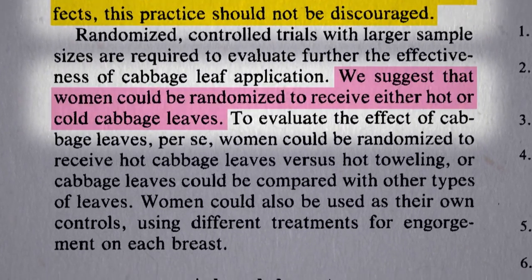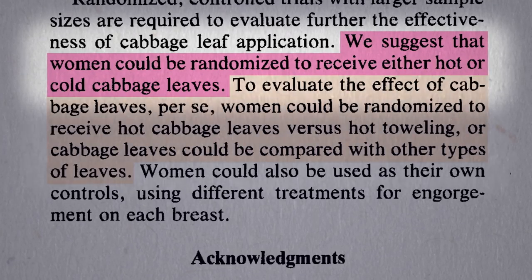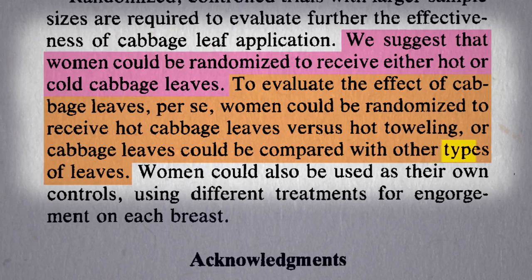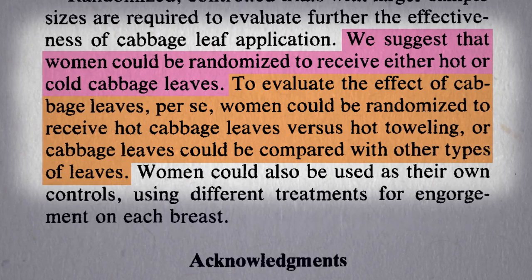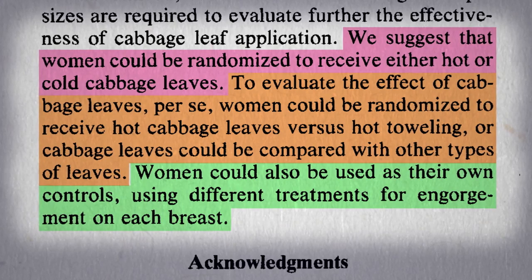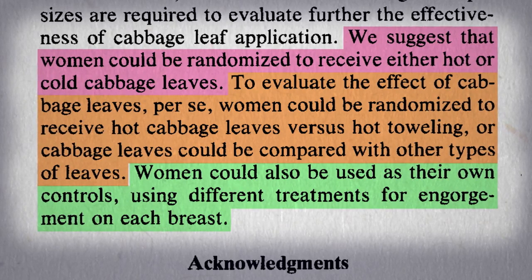You could try hot cabbage leaves versus cold cabbage leaves. To control for the placebo effect, you could use placebo cabbage, like iceberg lettuce leaves or something. In fact, since both breasts are affected, women could act as their own controls, with cabbage on one breast and turning over a new leaf on the other.